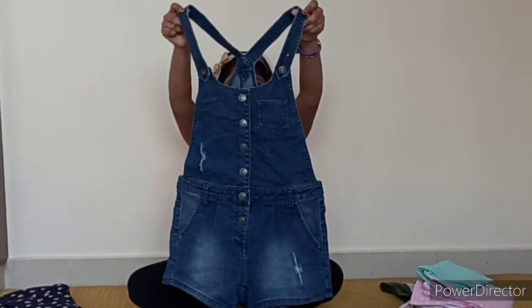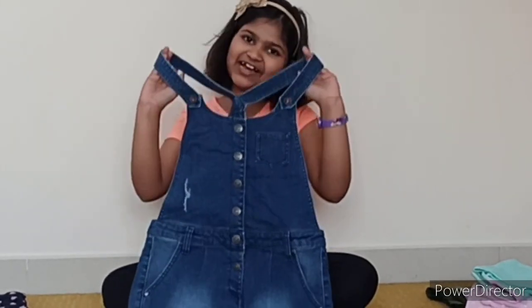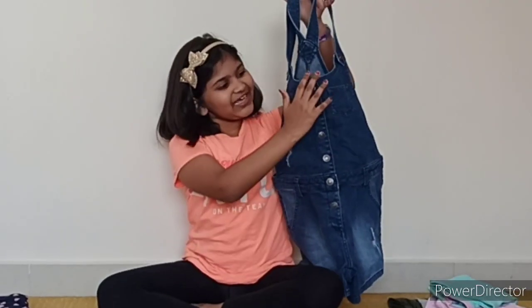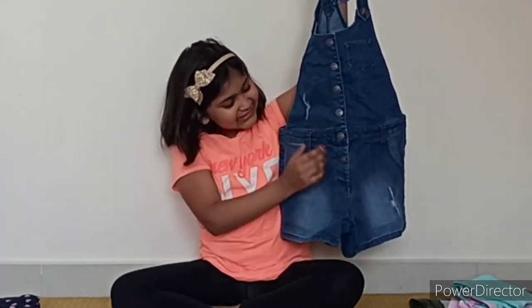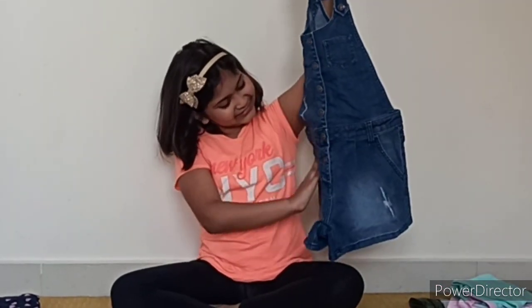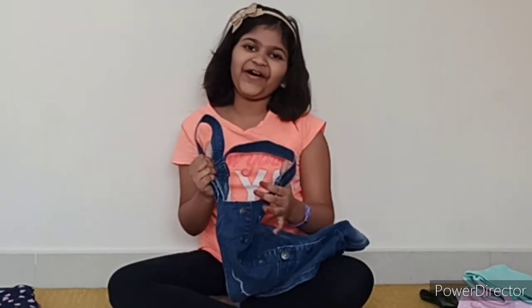Next, I have this beautiful overalls, or as some people call it, dungarees. There are buttons all through the front and it has this distressed detailing. This is from Benetton.